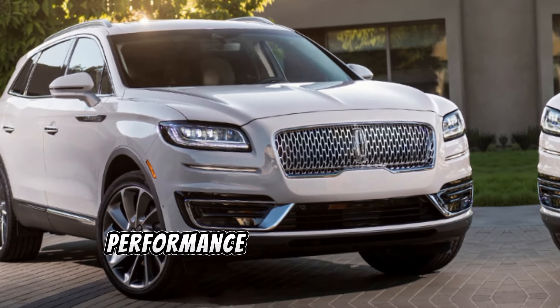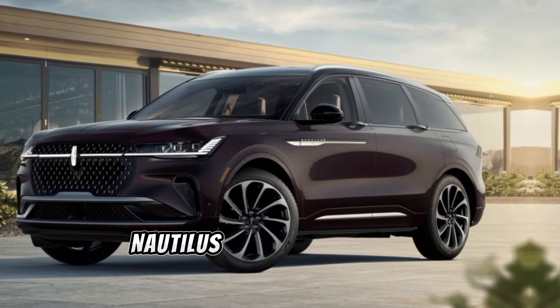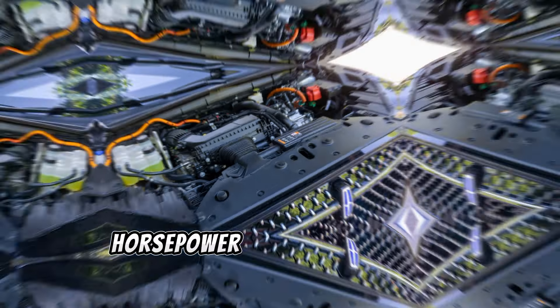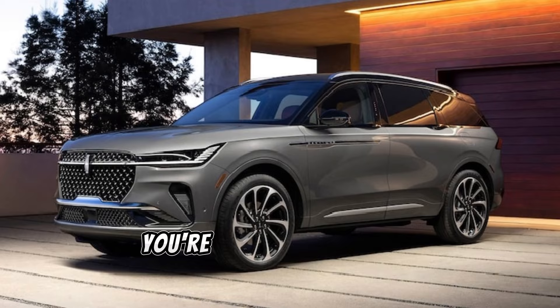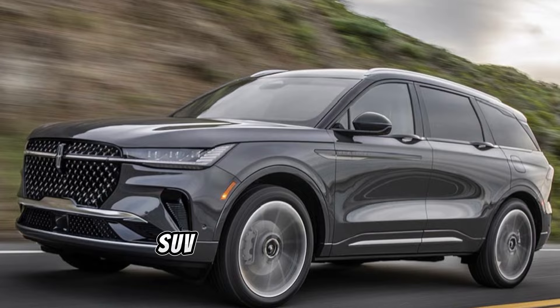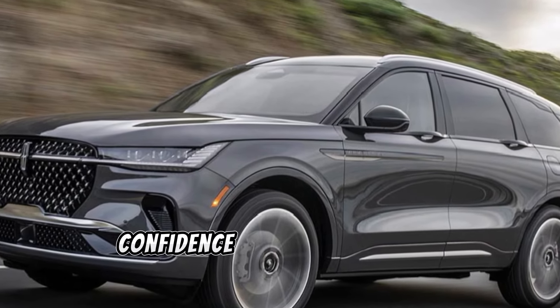Let's talk about performance. Under the hood, the Nautilus offers a range of powerful engine options, delivering impressive horsepower and torque. Whether you're cruising through city streets or tackling rough terrain, this SUV handles with precision and confidence.